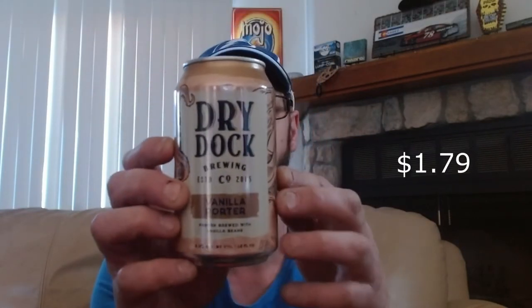It's probably a four percenter, but that should be a good beer. Beer number three is from Dry Dock Brewing Company — it is their vanilla porter at 5.4% ABV. It's another gem, another delicious beer.